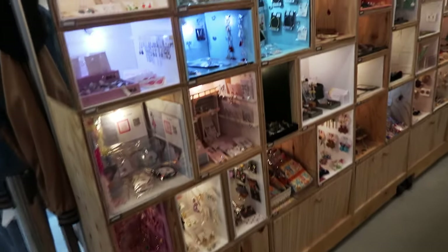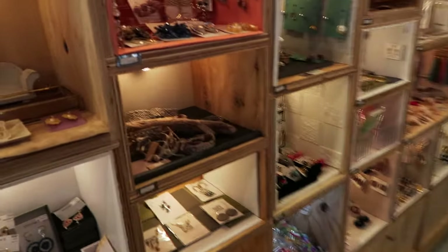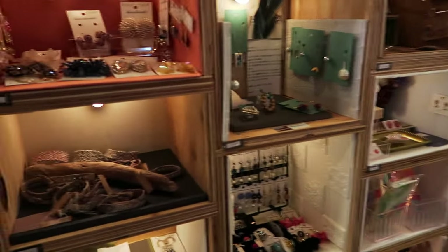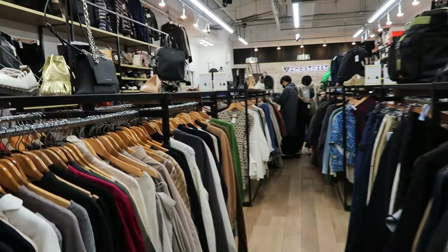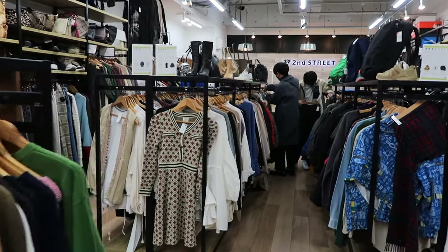There's even a section with handmade jewelry. I didn't end up getting anything but it was really cool to look at all the unique pieces they had to offer. Next we headed over to 2nd Street.